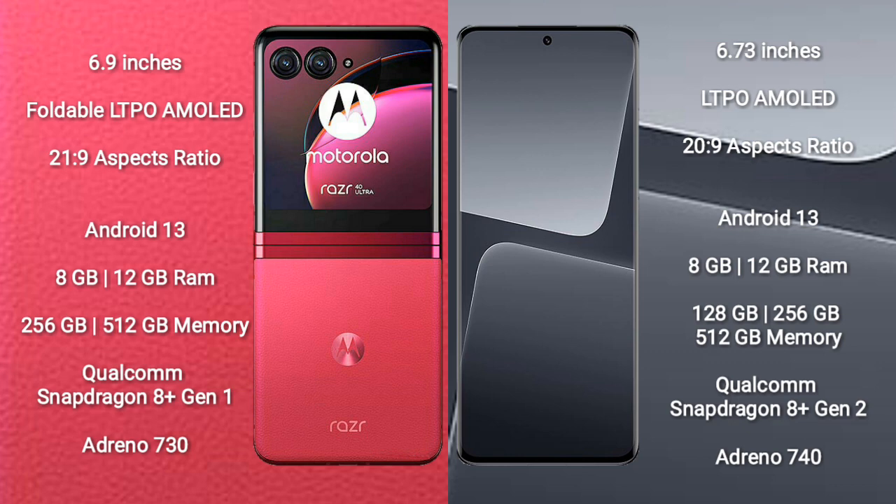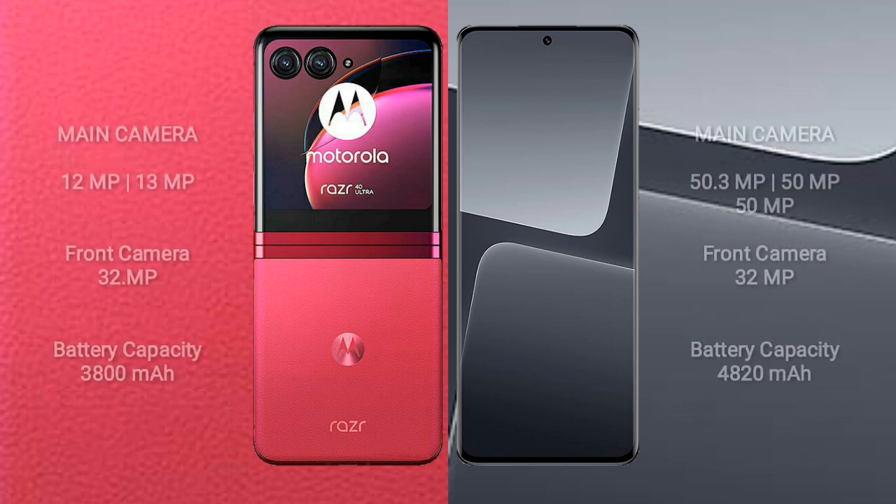Xiaomi 13 Pro comes with 8GB or 12GB RAM and 256GB, 512GB, or 128GB internal storage. It is powered by the Qualcomm Snapdragon 8 Gen 2 processor with an Adreno 740 GPU.